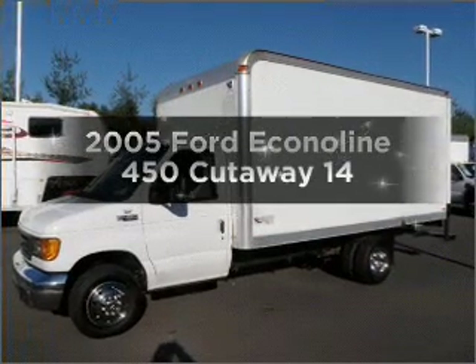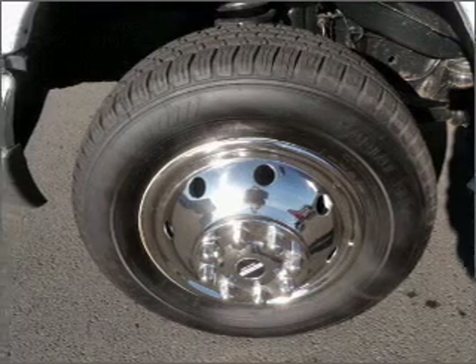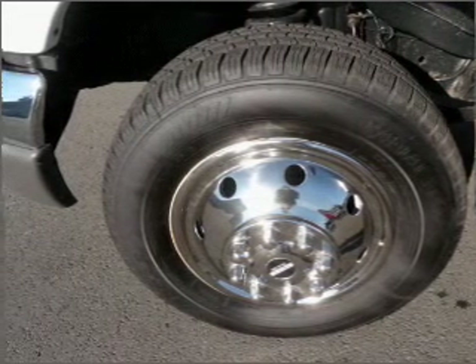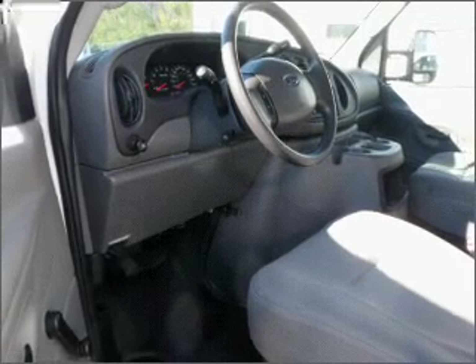Introducing the 2005 Ford Econoline 450 Cutaway — everything you need under one roof with this great vehicle. With a powerful 8-cylinder engine that responds smoothly to its 5-speed automatic transmission.